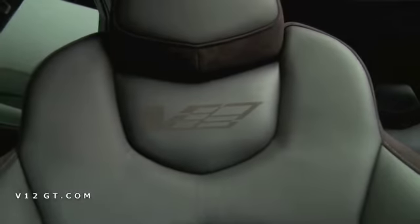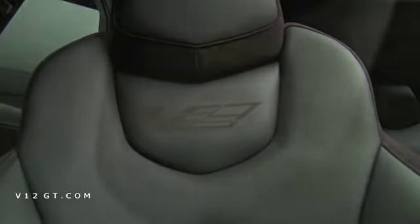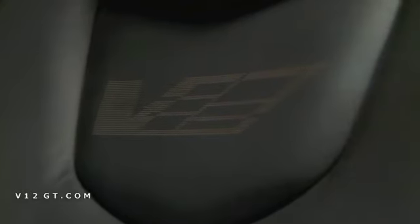We're using the Recaro seats inside the V Sportwagon, and in the seat back we're utilizing a new laser-etched V logo — different than embroidery, different than a medallion, something that's a little more technical, a little more unique, something that we don't normally see in an automobile.